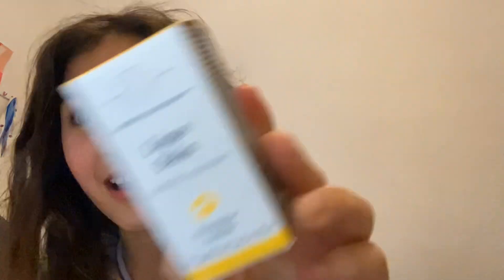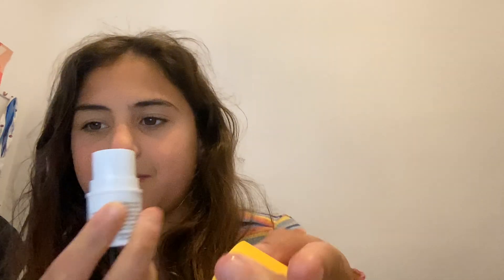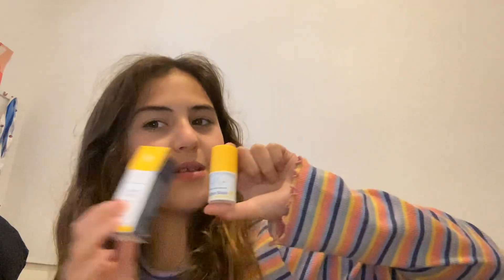First, I got the Drunk Elephant lip balm. I'm obsessed with it — look how pretty it is. I put some on before, it's so pretty. It doesn't smell like anything, it's just a $30 simple lip balm. But look how cute the packaging is. I'm obsessed with the packaging, so I'm going to keep it. Obviously it goes under my bed because that's what I do with all my packaging.